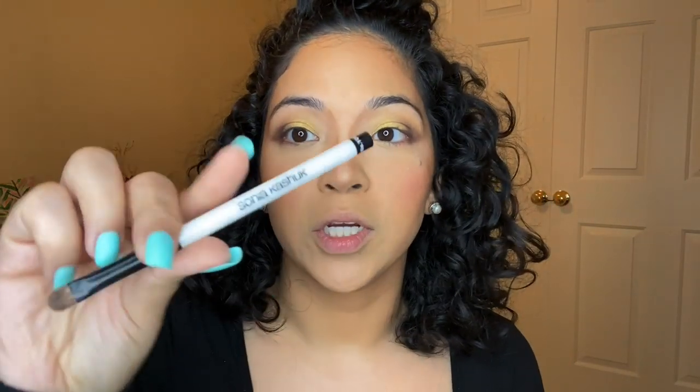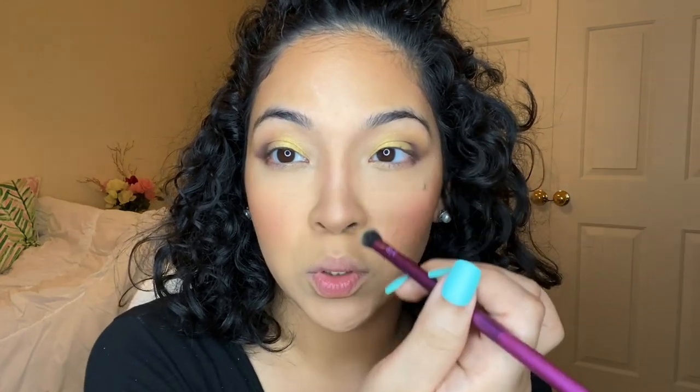To contour my nose I use the Too Faced Chocolate Soleil matte bronzer. I got the full size at TJ Maxx for $10. I love the Sonia Kashuk number 106 detailed brush for this — you can use it for cream contour but I prefer it for powder. After blending out my nose contour, I bring whatever's left over under my lip, which gives my lip a fuller look.